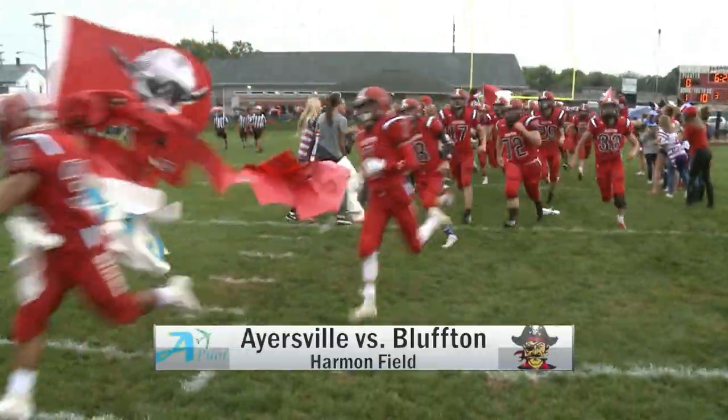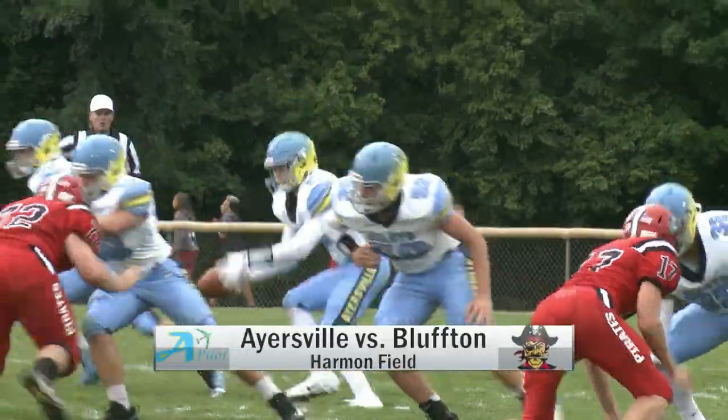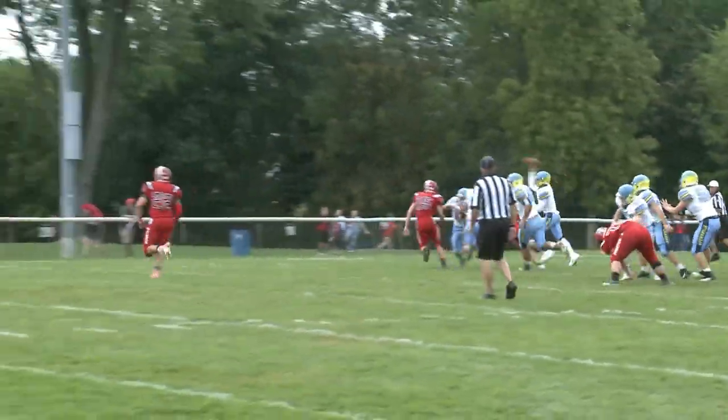Nice win for the Bulldogs. Well, the Pirates taking the field as they get ready to take on Ayersville. And Ayersville will get the ball first.